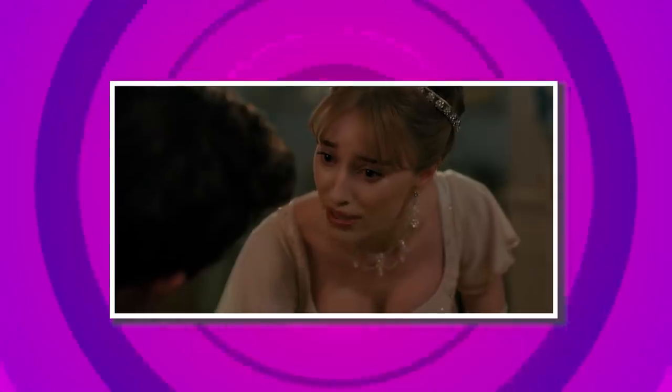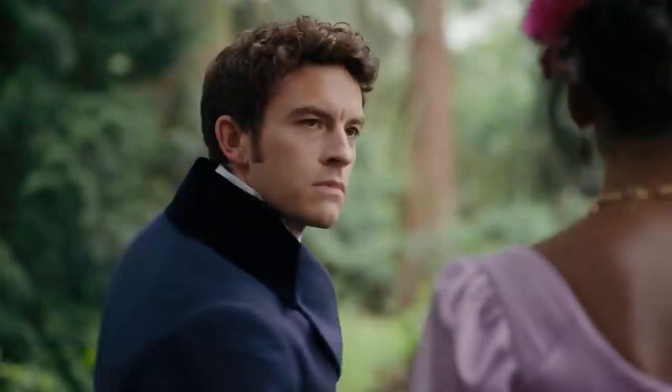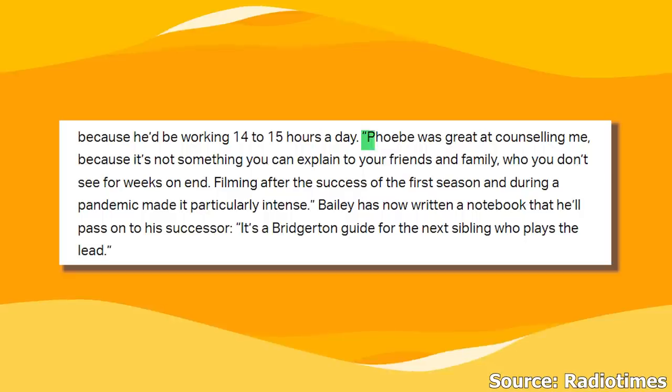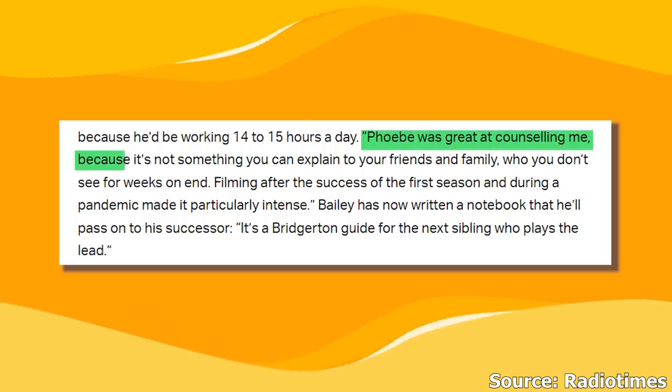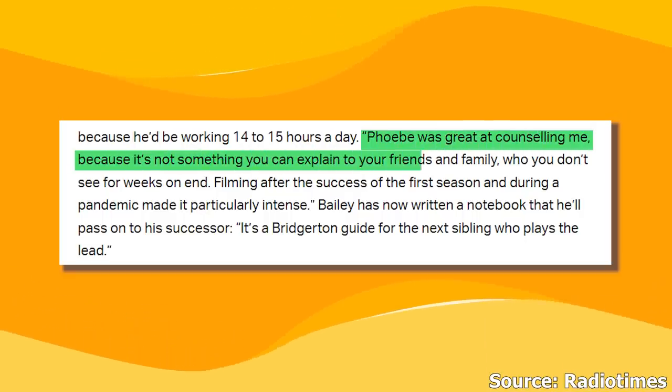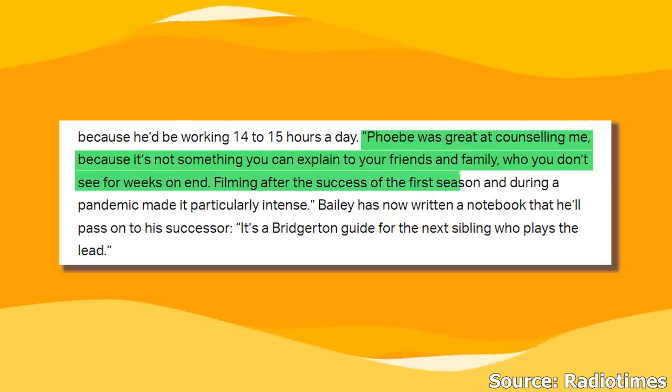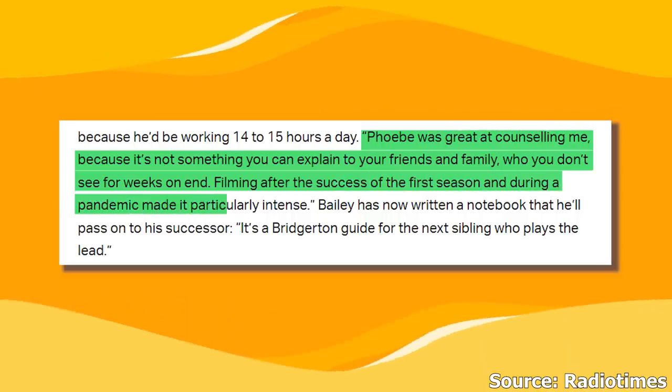Long filming hours. While Season 1 was all about Daphne, Season 2 revolved around Anthony. Jonathan Bailey revealed that the biggest help this season in being the perfect leading Bridgerton was none other than his on-screen sibling Phoebe Dynevor. He said, 'Phoebe was great at counseling me, because it's not something you can explain to your friends and family who you don't see for weeks on end.' Filming after the success of the first season and during a pandemic made it particularly intense.